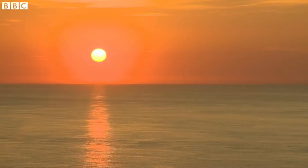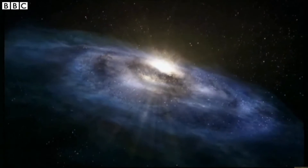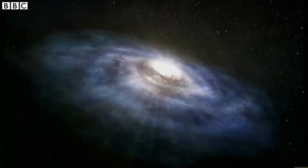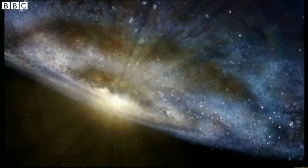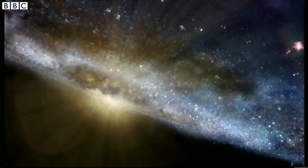Our Sun is one of billions of stars in our galaxy, which is the Milky Way. According to the textbooks, this is what it looks like. But that iconic picture is based on informed guesswork from the observations of just a few hundred of our closest stars.